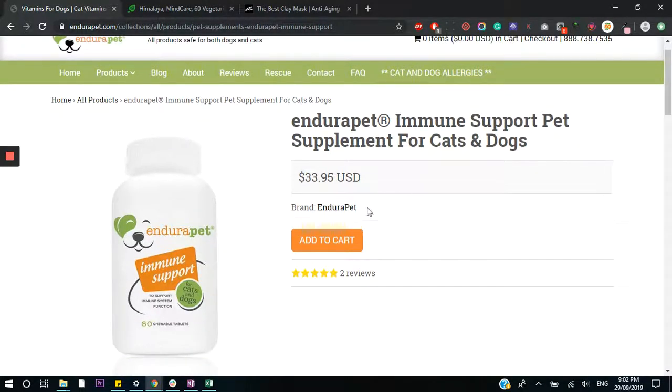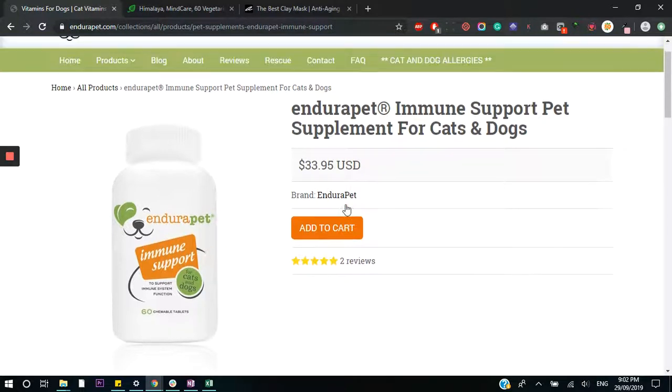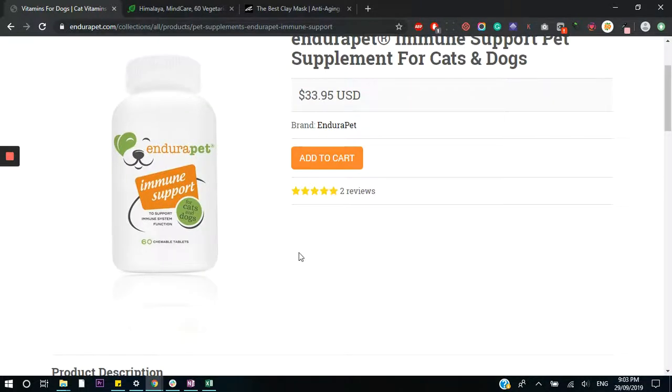Let's look at the add to cart button. I would actually change the color of this because the label on the bottle looks a bit like a button and the color is exactly the same. What I would do is change this to either green or orange but a more vibrant shade, just so it can stand out a bit more. And then I would make use of this space — add a headline here or move the cart button down so it stands out and pops from the page.